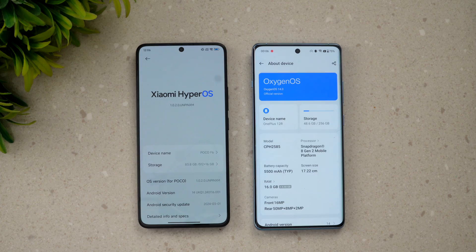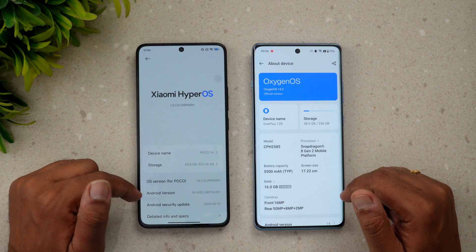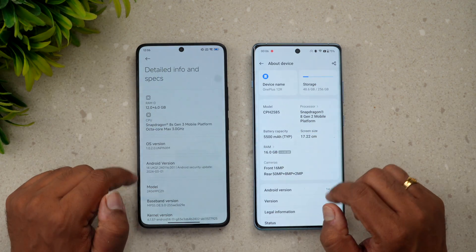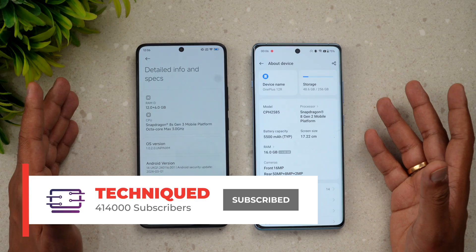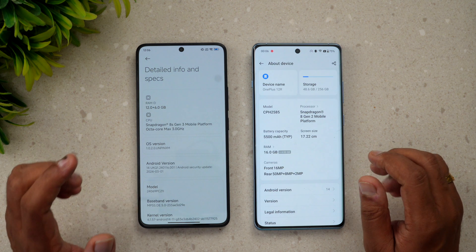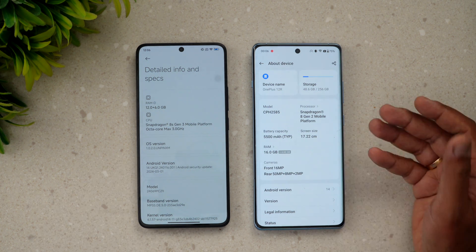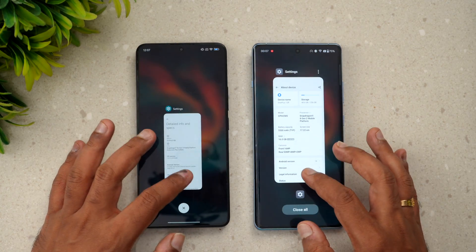Let's go to About Phone on both devices. This is HyperOS and this is OxygenOS — both running Android 14. The Poco F6 has the Snapdragon 8s Gen 3 and 16GB of RAM, while the OnePlus 12R has the Snapdragon 8 Gen 2 and 12GB of RAM. One key difference: the Poco F6 uses UFS 4.0 storage with LPDDR5X RAM, while the OnePlus 12R uses UFS 3.1.